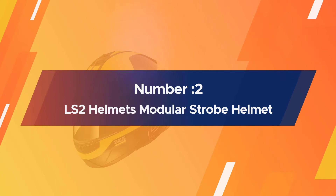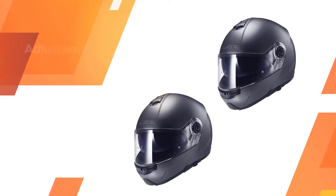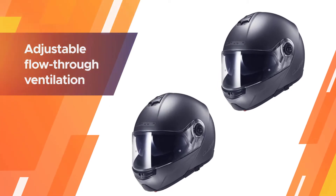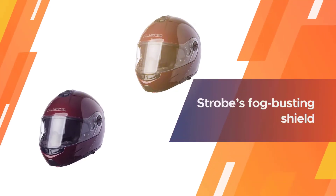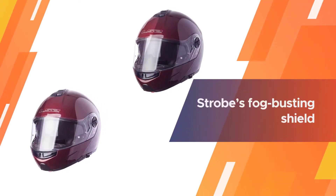Number 2: the LS2 Helmets Modular Strobe Helmet — our next recommendation for you. The adjustable flow-through ventilation system can be tweaked to your heart's content, enabling you to find that bliss point of airflow.